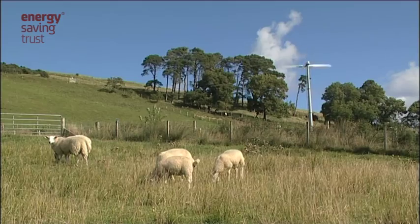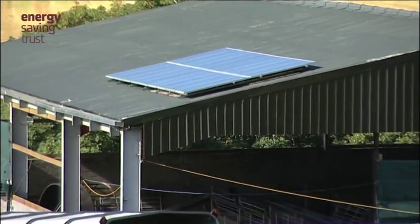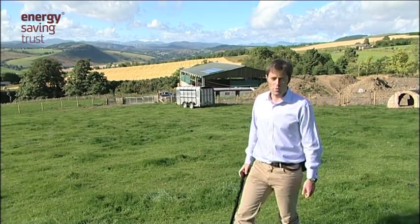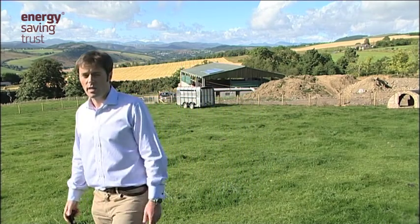Please come and have a look around my farm now and I'll show you the systems. The farm at Dingwall is south-facing. As well as producing green electricity from wind and hydro, the farm also produces green electricity from solar PV on the south-facing cattle shed roof.